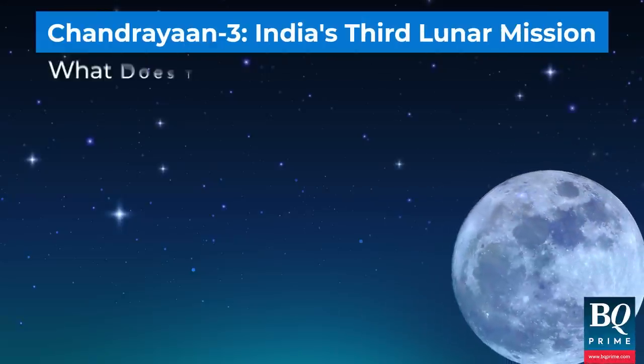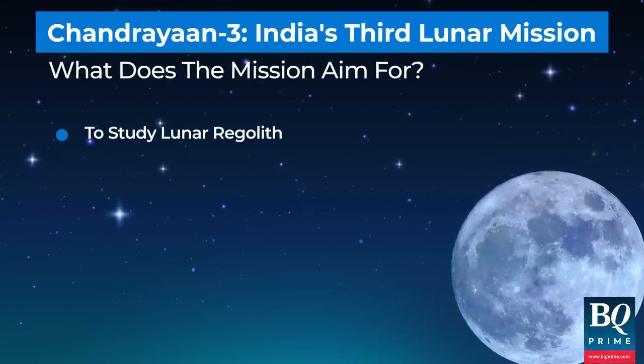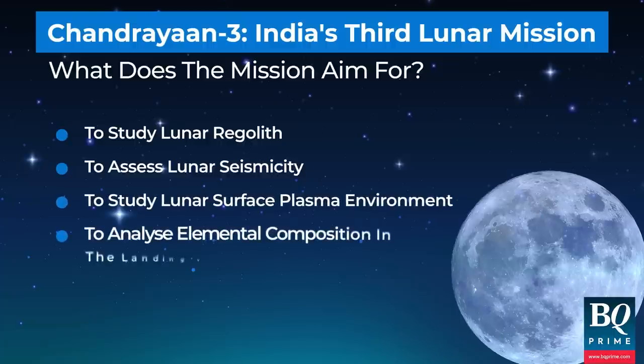India's third lunar mission aims to study the lunar regolith, seismicity, the surface plasma environment, and to assess the elemental composition in the landing vicinity.